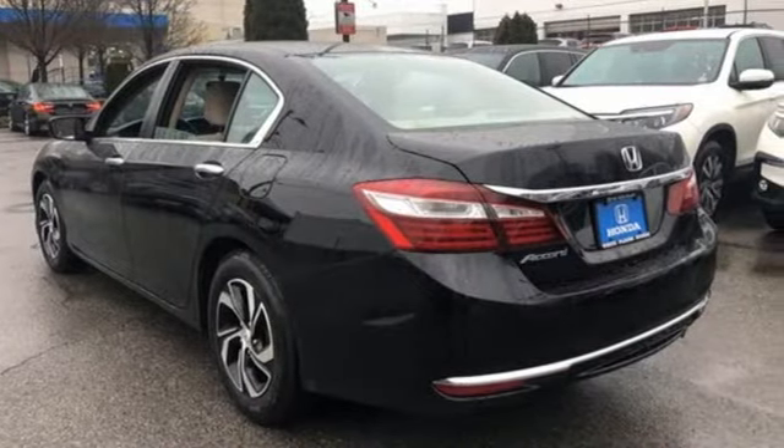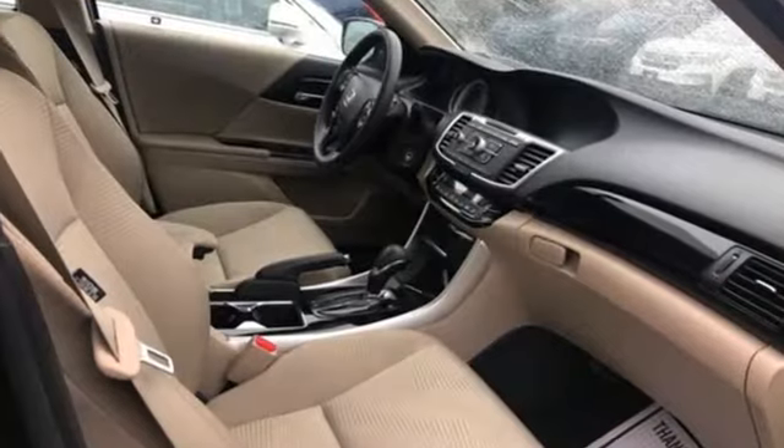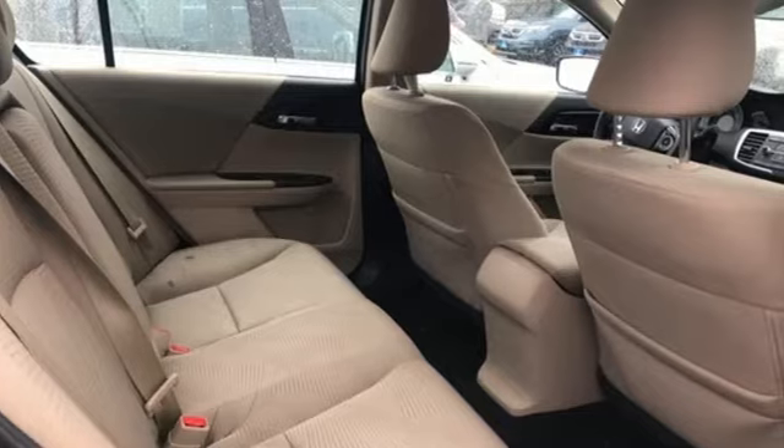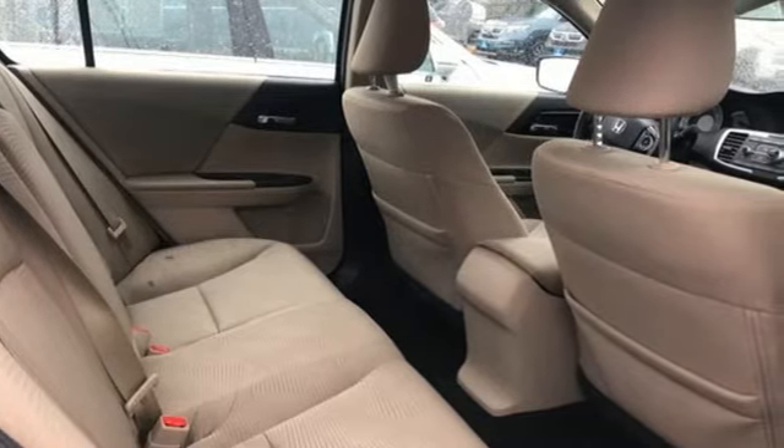Car and Driver adds, the Accord hustles through turns with fog-free steering and little complaint from the tires. It never seems to be working very hard. Honda's created some of the most admired vehicles on the planet.